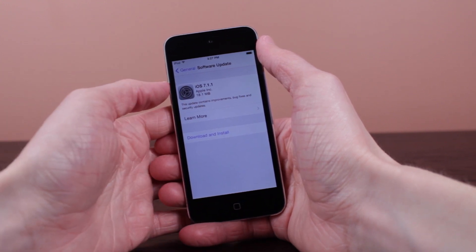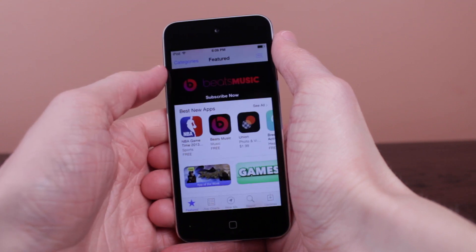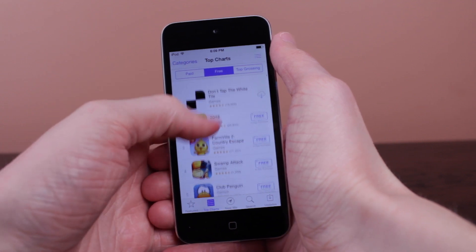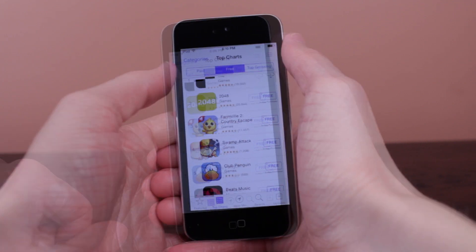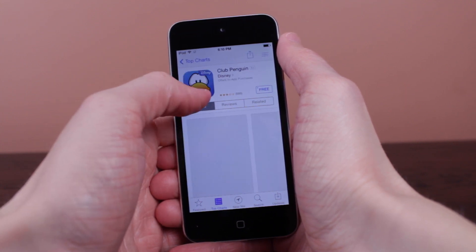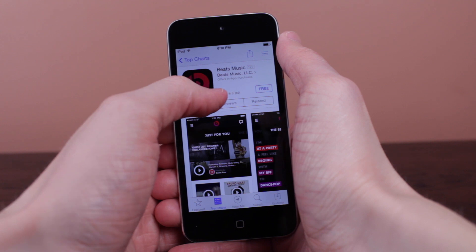There is actually another feature found in iOS 7.1.1 that isn't apparent at first. It has to do with browsing the App Store. In the Top Charts free section, many apps offer in-app purchases, and it now says that directly under the purchase button. Apple is making it extremely clear what apps do and don't offer in-app purchases in this latest update.